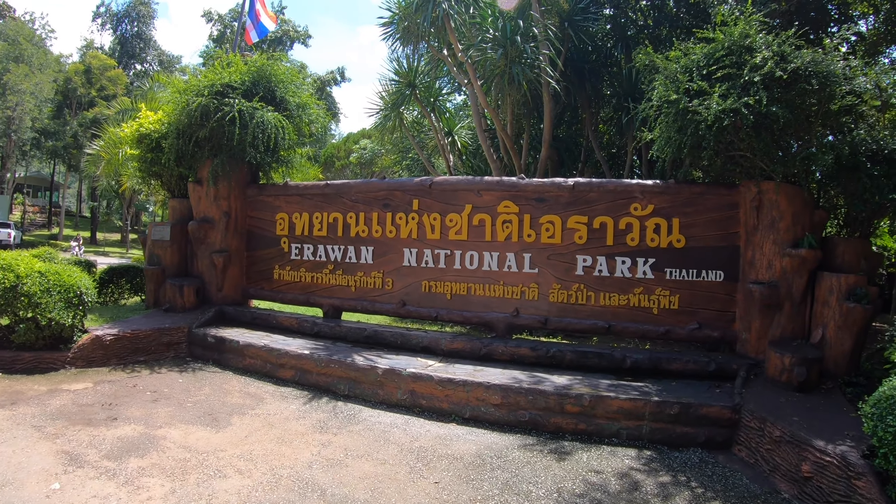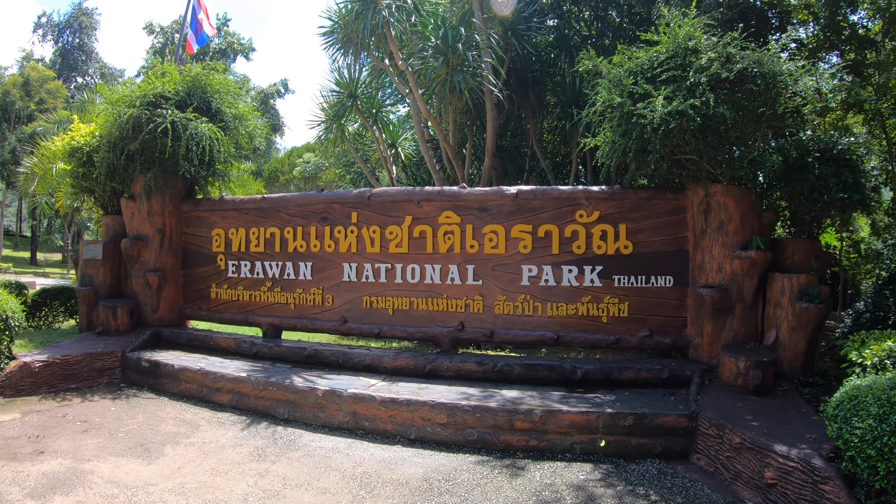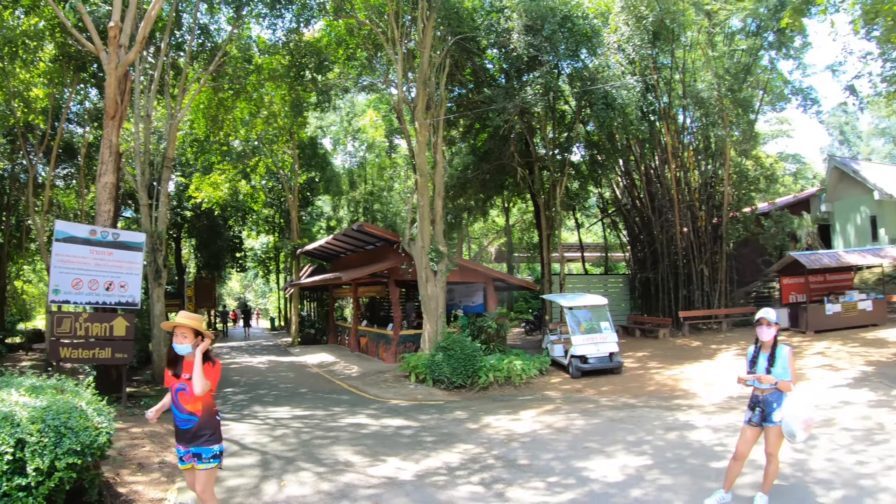We just arrived at Erewhon National Park. We're heading towards the waterfall. From what I've been told, there's seven levels, but most people make it to the second one. We'll see. The first waterfall is in about 500 meters.